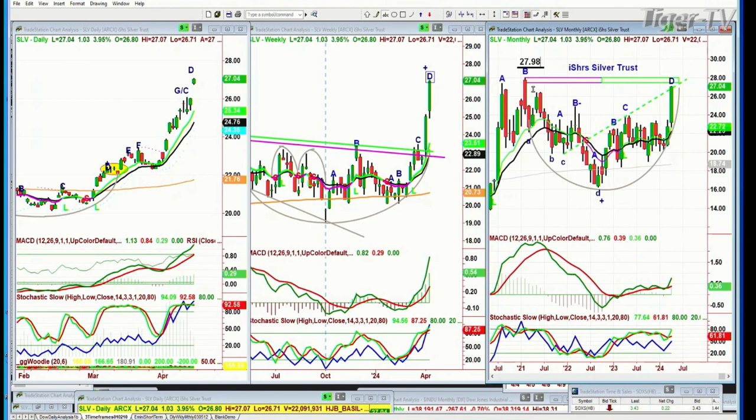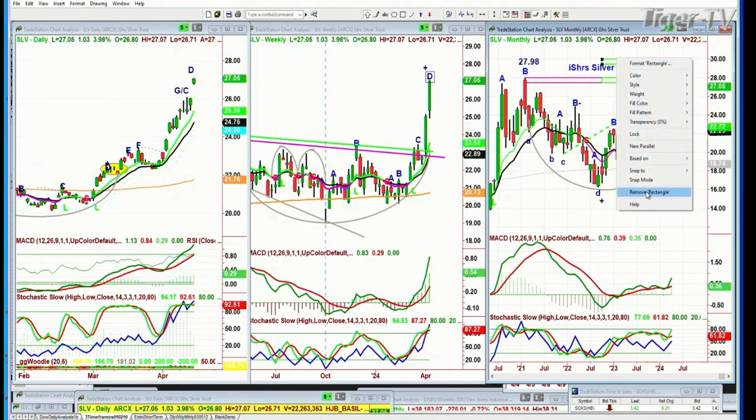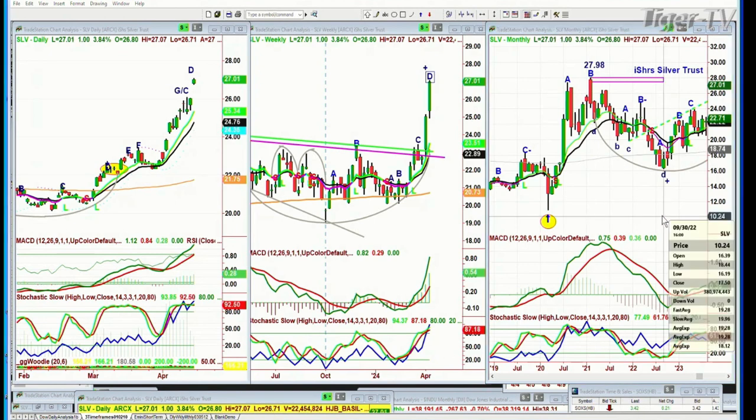In the cup formation or arch formation, if you want to see whether the number of bars on the left side could equal the number of bars on the right side from the low, that's called the plumb line. The plumb line would normally be right here. This is on the chart. Is that August or September? That's September of 2022 at 16.19.